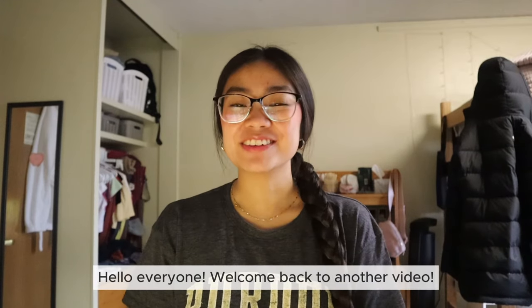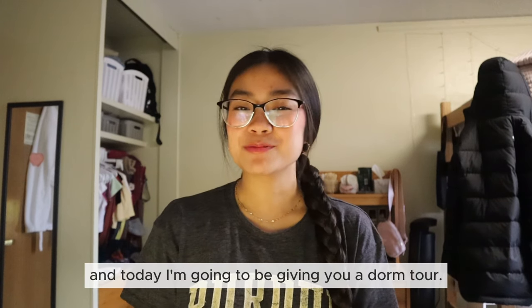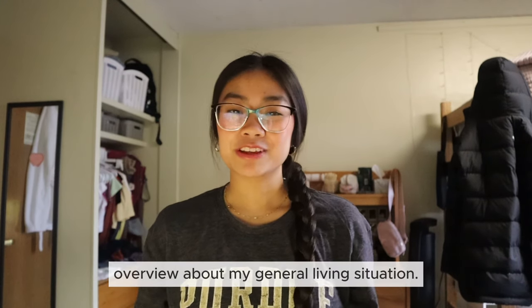Hello everyone, welcome back to another video. I'm Isabel and I'm a freshman here at Purdue University and today I'm going to be giving you a dorm tour. Before I go into all the details I thought I'd give you a little bit of an overview about my general living situation.